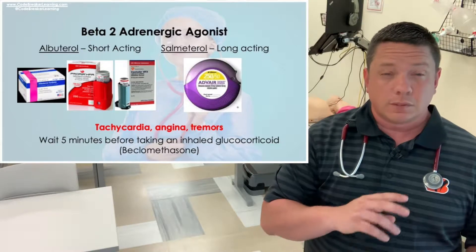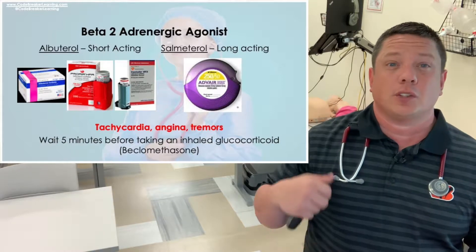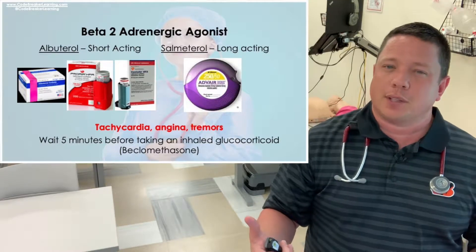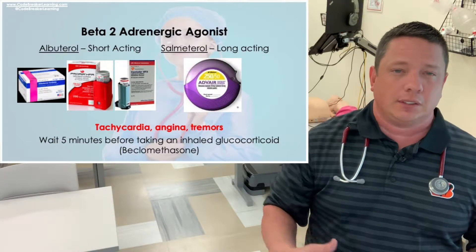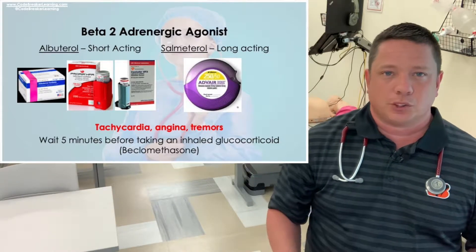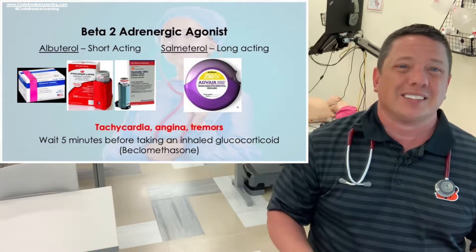Albuterol is a short-acting bronchodilator and beta-2 adrenergic agonist. This medication can cause tachycardia, angina, and tremors. Patients who have had a couple of breathing treatments will be kind of fidgety, but it really does open up their airways. It's given for asthma and bronchitis situations.